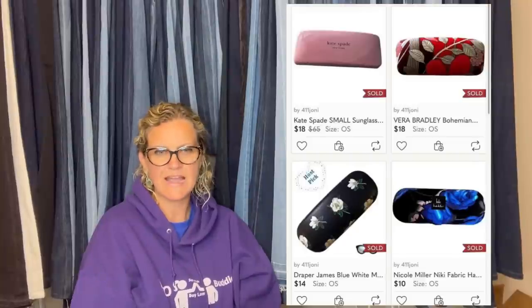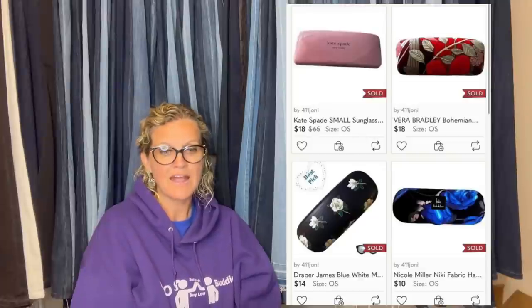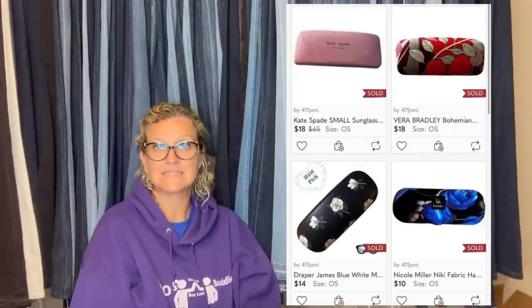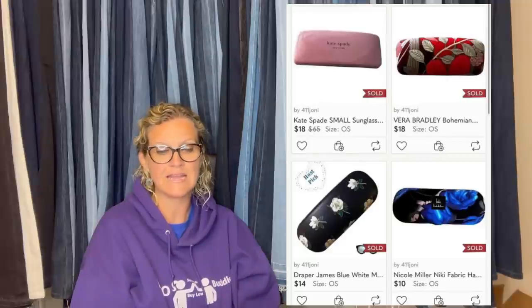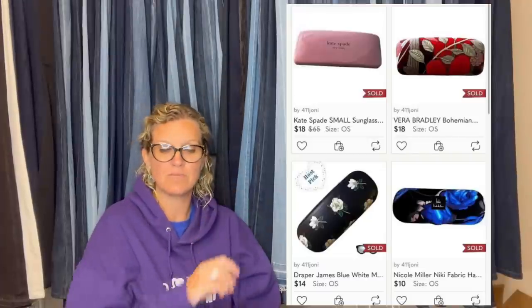Hi Courtney — a new online reseller but seasoned thrifter, selling on Poshmark under 411 Johnny since December. After watching your videos, learned to look for glasses cases. Picked up six for $1 each at a local thrift. Sold one Vera Bradley for $18, then accepted a bundle offer for four of them for $50 — Kate Spade, Vera Bradley, Nicole Miller, and Draper James — all on Poshmark.